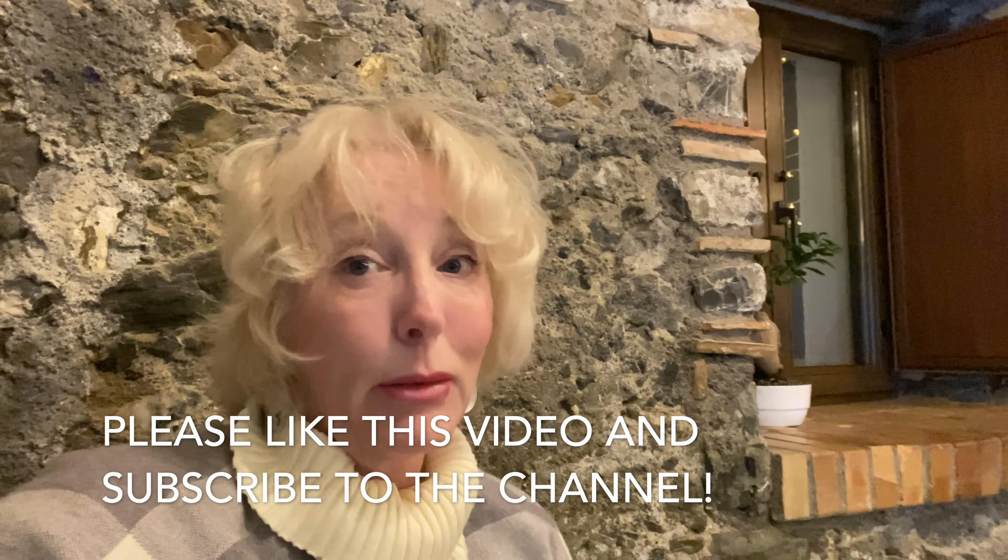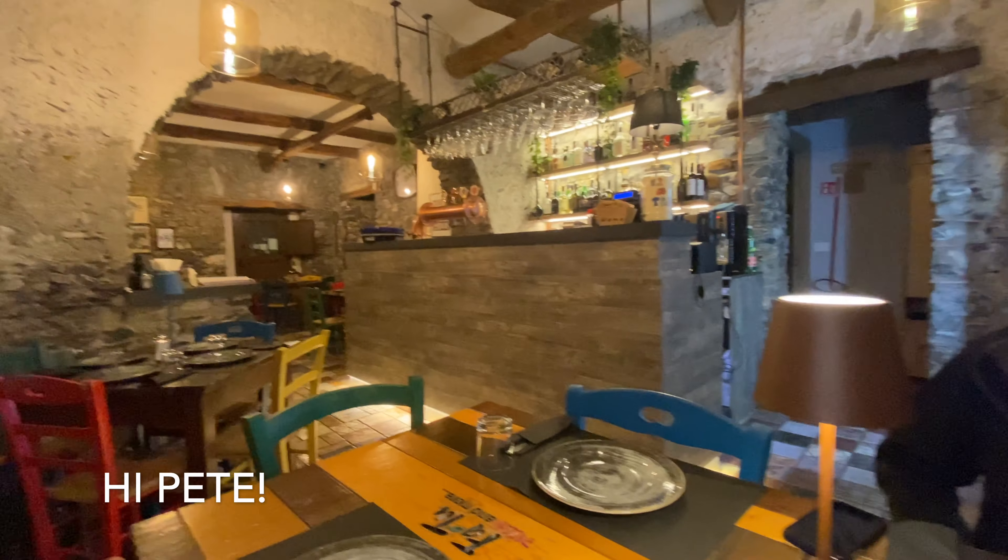I'm going to turn this around so you can see what it looks like. This is a beautiful restaurant and the views from the tourists are stunning as soon as summer comes. It's going to be gorgeous.